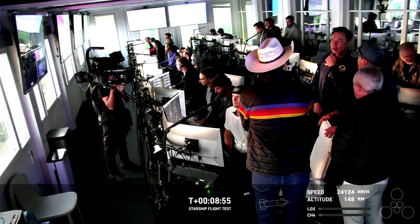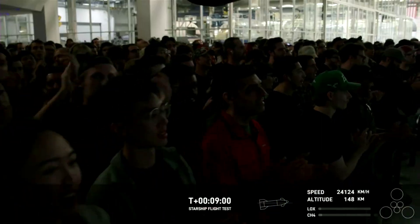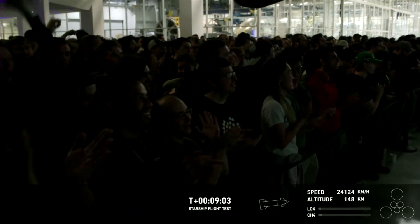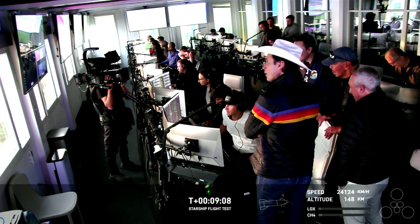We're standing by for a callout, coming up on the projected time that ship would shut down its engines. As you can tell by the excitement from the crowd here at Mission Control Center in Hawthorne, there's a great view of our Star Command Center — that's our control center at Starbase, Texas. Everyone is super excited. What a successful day this has been so far.